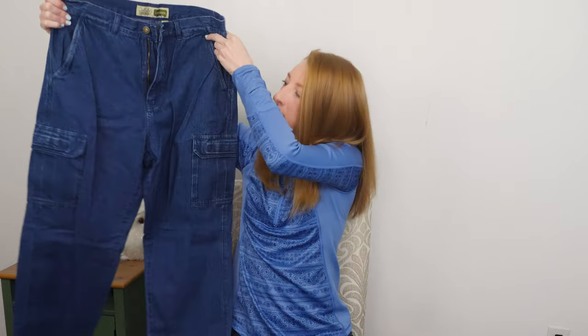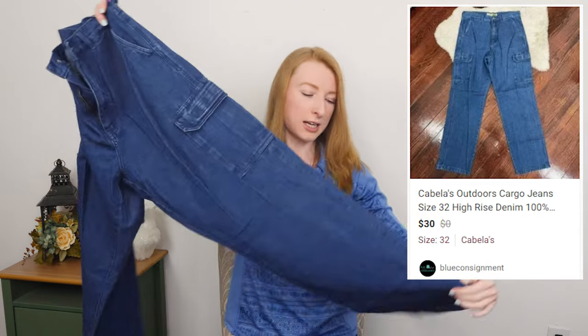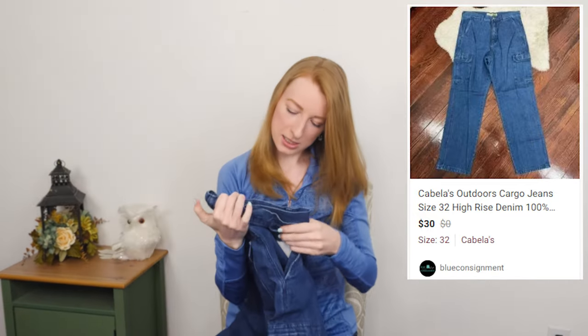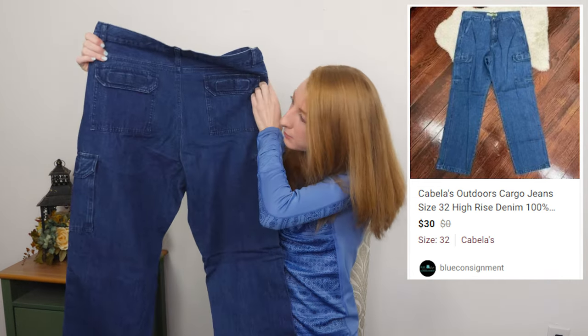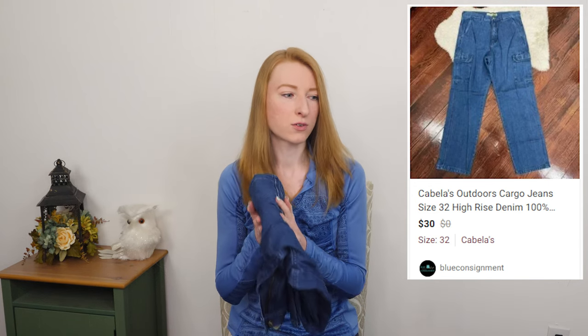Next up we got a pair of Cabela's — that's an outdoors, sportswear, hunting, fishing brand, like a Dick's Sporting Goods but for hunting people. A pair of cargo style jeans with lots of pockets, size 32. I didn't look up comps for these. I know that the men's stuff could do pretty good but I don't know about women's. This is a good size pair of jeans, they're in good condition, and if nothing else it should be an easy $15 to $20 flip.